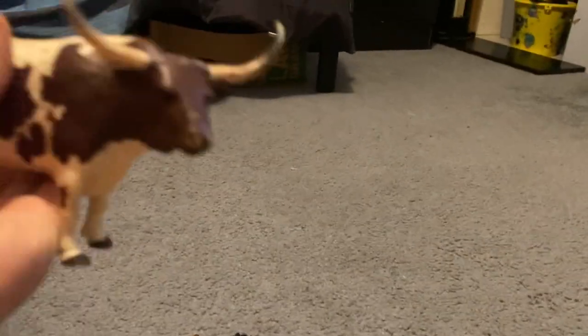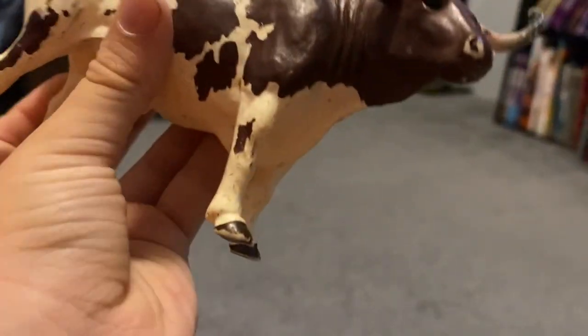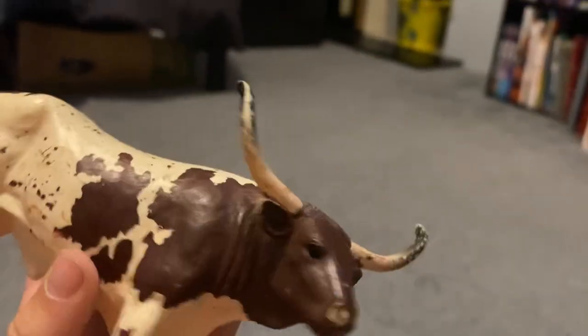Let's do another one — this one. A Texas regular Texas stone corn bull. A big, huge, like the other one.